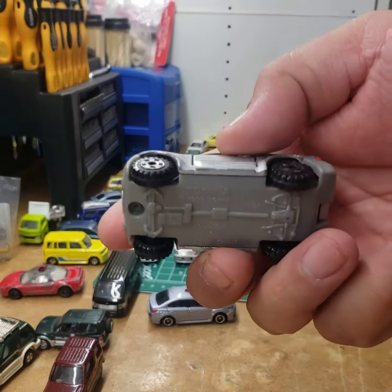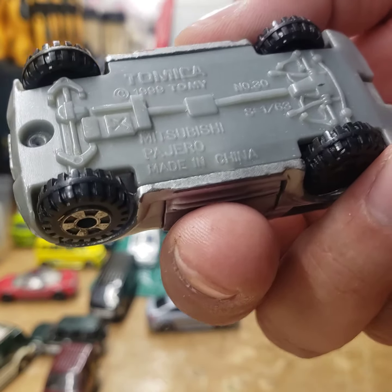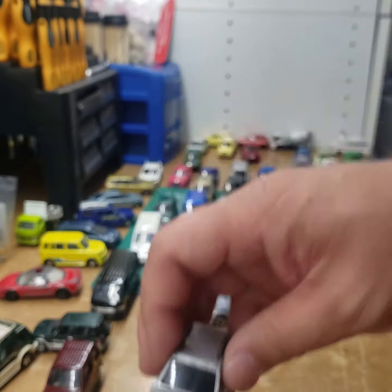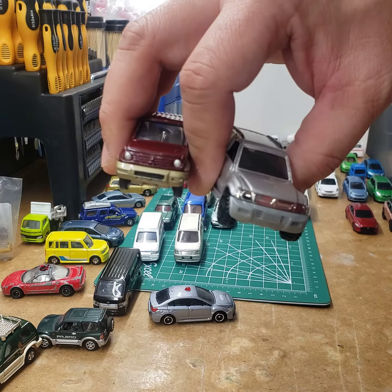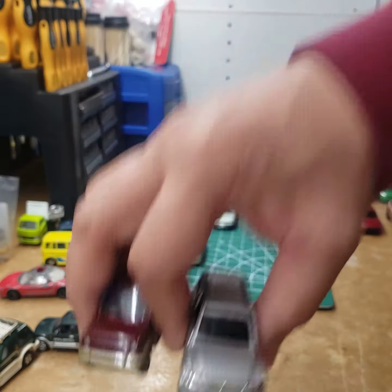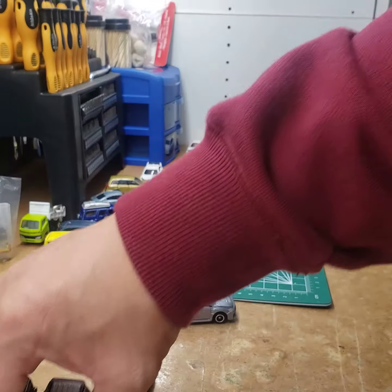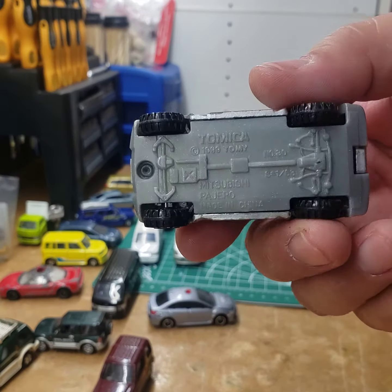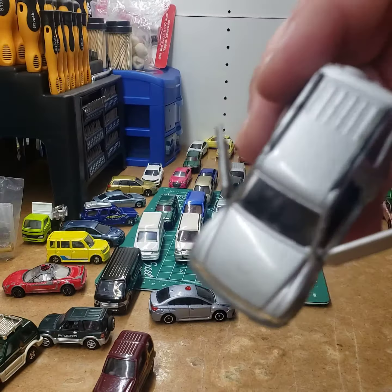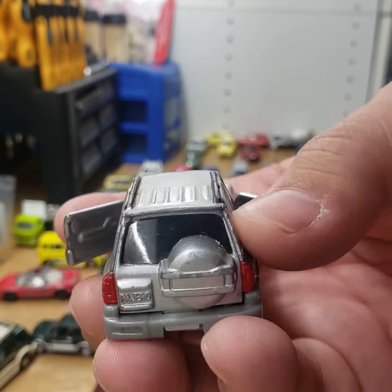The last one is a really bulky one compared to all of them. This is also a 1999 Mitsubishi Pajero. The scale is a little different — the wheels look bulkier. Comparing it to the RV, the junior, and the rally version, it's just a little bulkier, more of a child's toy. It does have opening doors, and the spare tire cover is different.